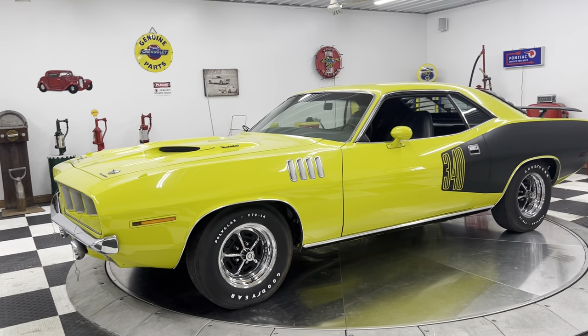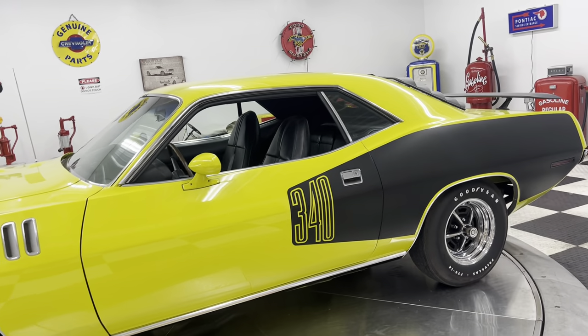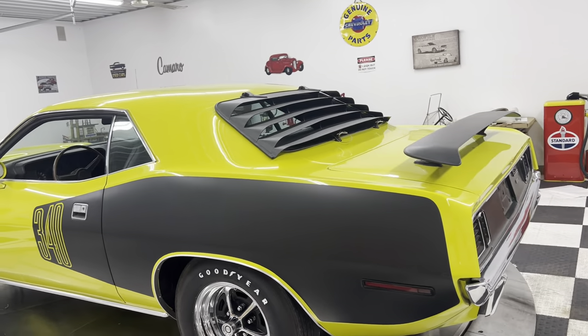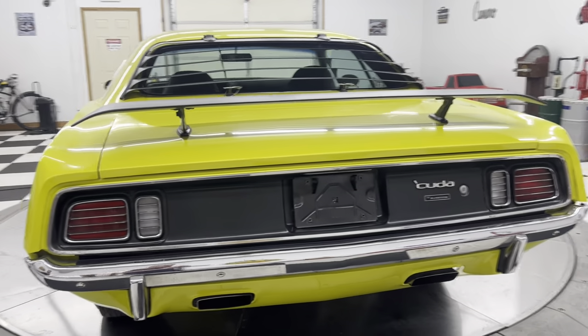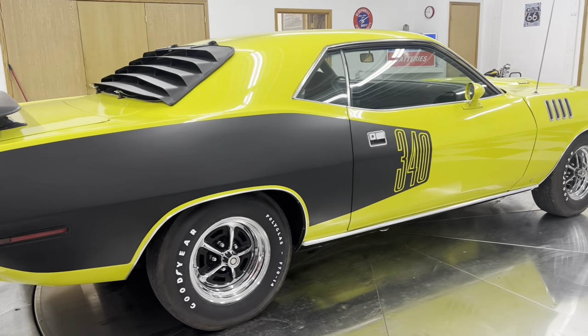This car is finished in limelight yellow with the black Billboard 340 stripe. Yes, it's got the spoiler. Yes, it's got the correct style louvers on the back window. Yes, this car is a numbers matching 340 engine. It is a four-speed manual transmission.